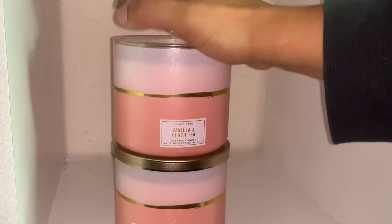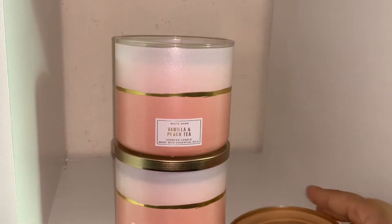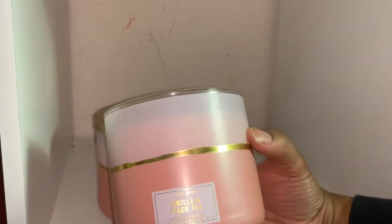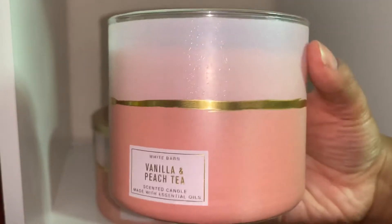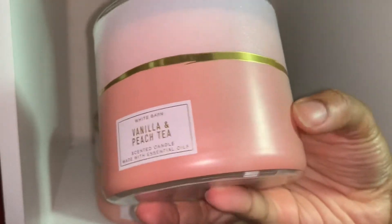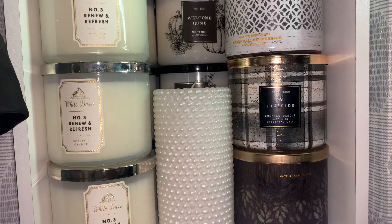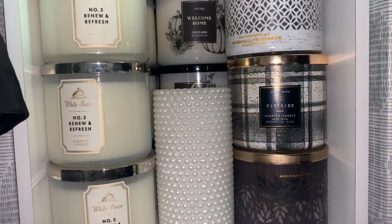Vanilla and peach tea reminds me of the ginger peach from Pure One. It's a nice fragrance, the packaging is pretty — it has a bubbling texture on the top portion and it's kind of a smooth matte on the bottom. Moving into the last of my candles in here...